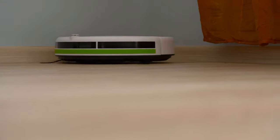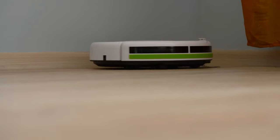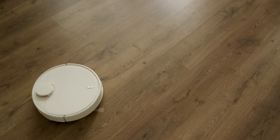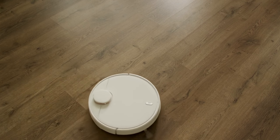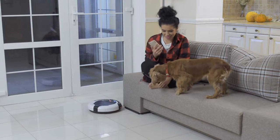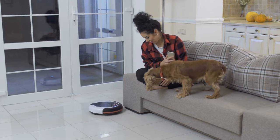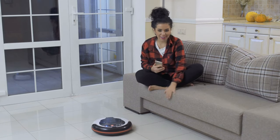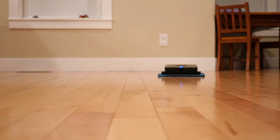Eighth, price: robot vacuum and mop combos can range from a few hundred to over a thousand dollars. Determine your budget and look for a model that offers the features you need within your price range. By considering these factors, you can find a robot vacuum and mop combo that meets your cleaning needs and fits your budget. Remember to read reviews and compare models before making a purchase to ensure you get the best possible product for your money.